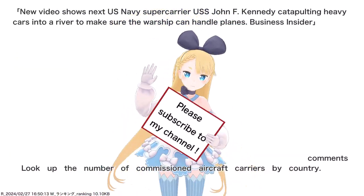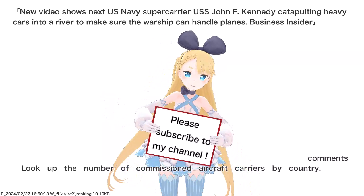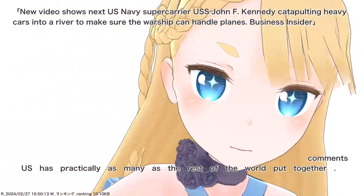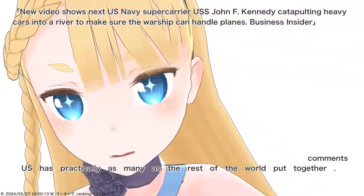Look up the number of commissioned aircraft carriers by country. The U.S. has practically as many as the rest of the world put together.